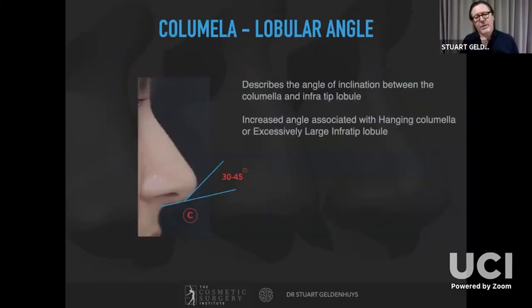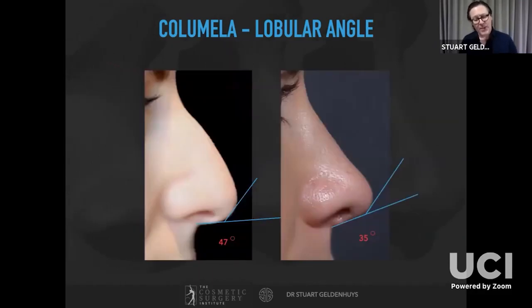The columellar-lobular angle looks at the rotation of the tip from the columellar break point up to the tip-defining point: it tracks the angle from the columellar break point towards the nasal tip. Ideally this should be about 30 to 45 degrees. If greater, it's usually associated with either a hanging columella or a large infratip lobule. Here's a patient where pre-operatively the angle was about 47 degrees, and post-operatively about 35 degrees.